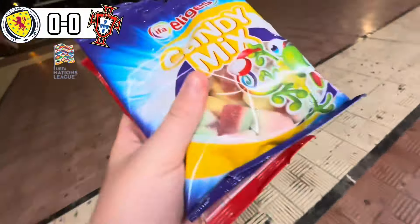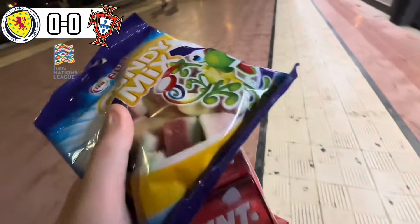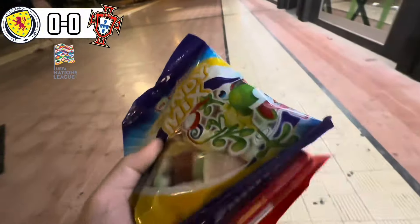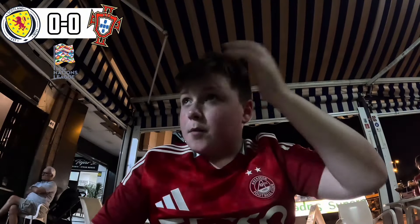It's halftime. We've just popped down the street to get some snacks for the second half. Managed to get these — I've got candy knicks and some Smints. Bruno Fernandes kicks us off for the second half.